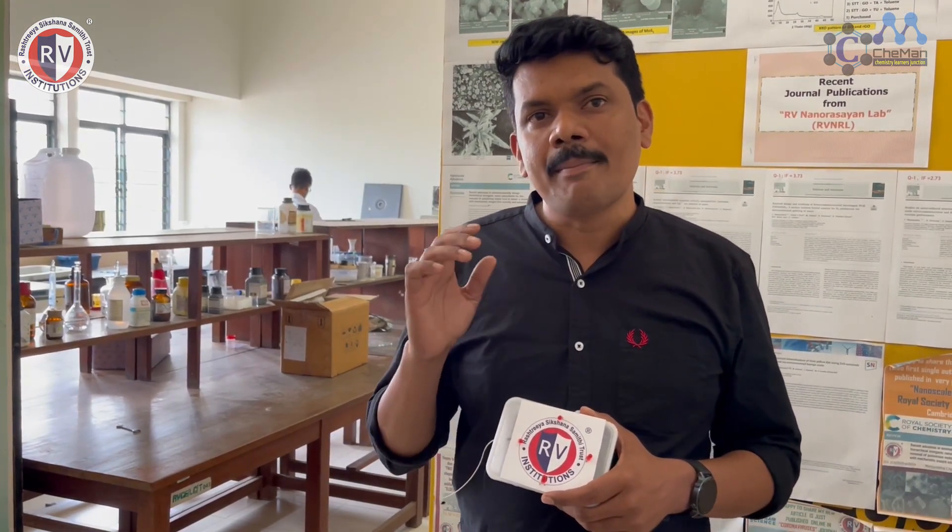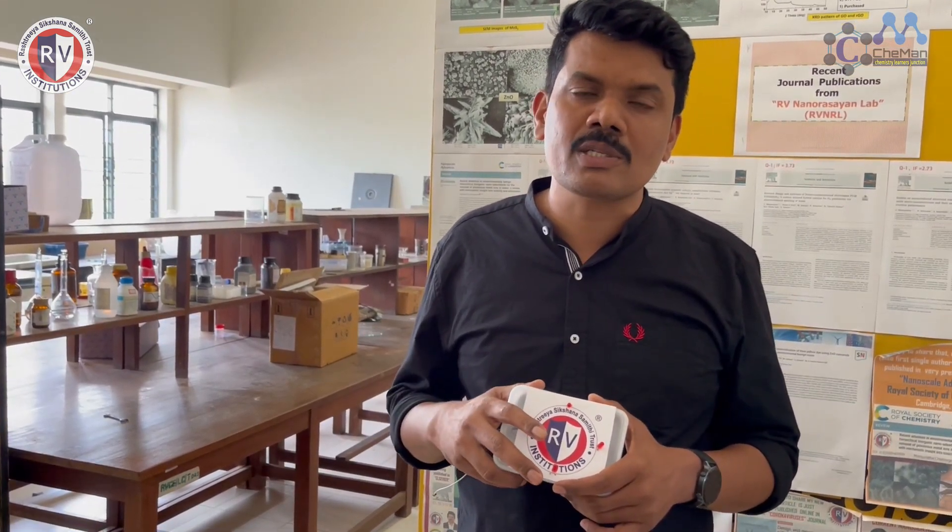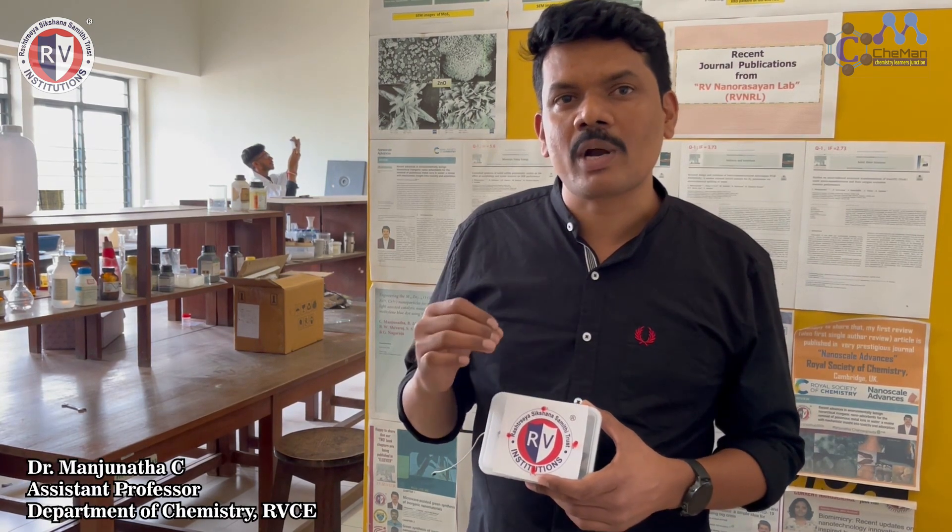This working prototype supercapacitor model is based on transition metal chalcogenide material. It is exhibiting very good chronopotentiometry and cyclic voltammetry results. Based on that, we have designed a coin cell and tested it for supercapacitor applications. Here is a demo video of our first working prototype supercapacitor.